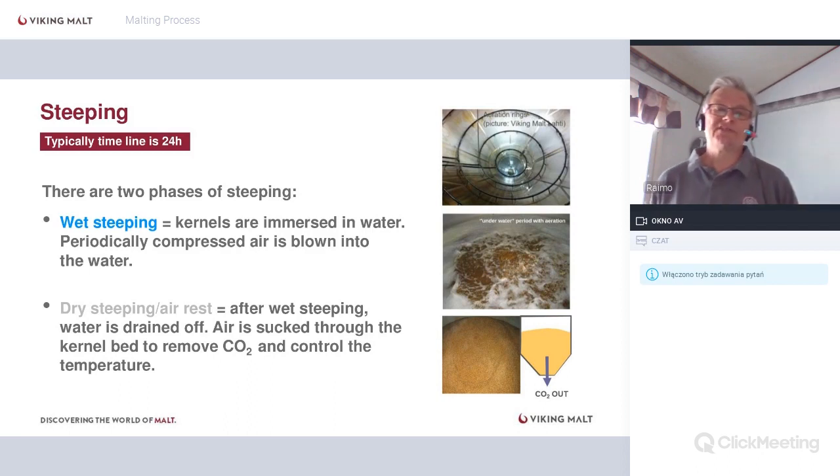The steeping process then starts. Typical timeline today is about 24-25 hours. There are two phases: wet steeping and dry steeping, also called the air rest period. In wet steeping, kernels are immersed in water and periodically compressed air is blown in to give oxygen. You can see the aeration rings in the picture — from these rings, compressed air is pressed into the water.